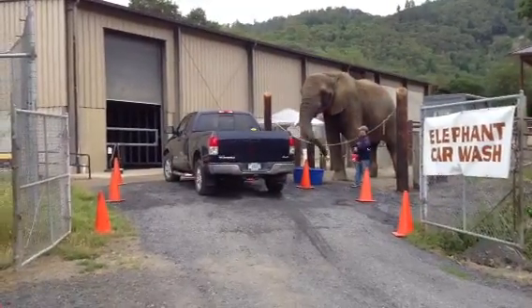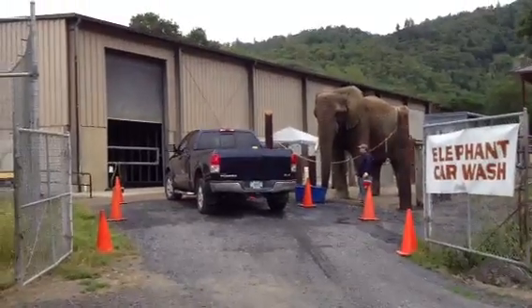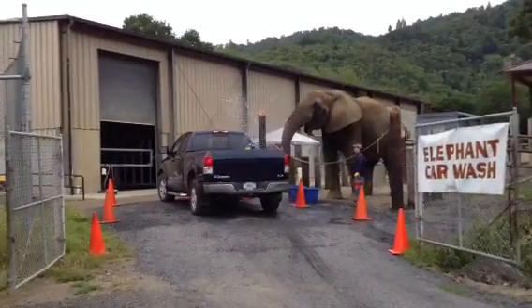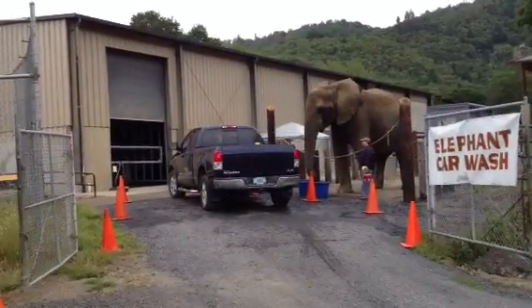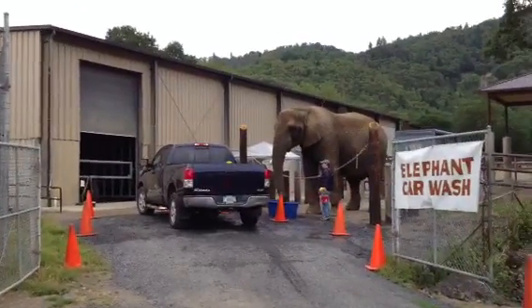I see the bigger elephant. I believe the record was in the 19,000 pound range. How big is it by length? I don't know how long he is by length, but I know he's over 10 feet tall at the shoulder.